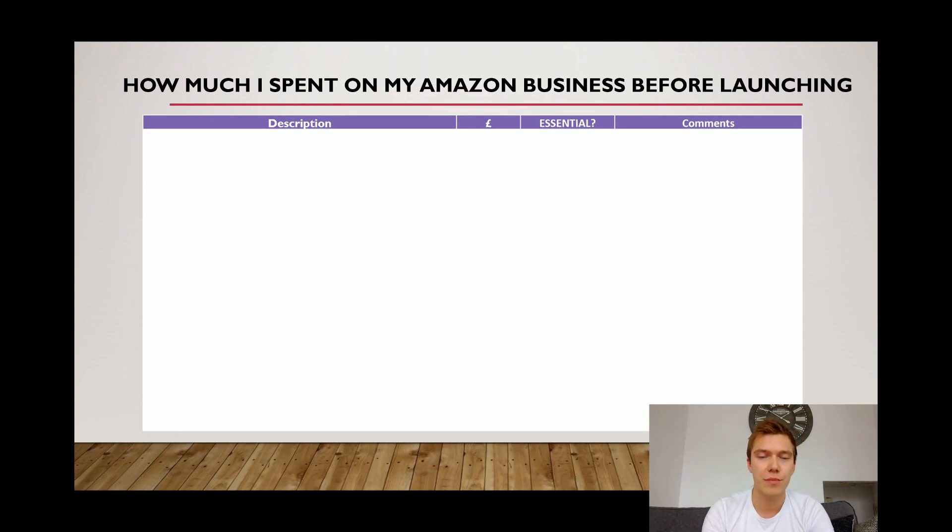The first cost was quite a big one — £495 for Johnny Bradley's course. For me, this was something I required because I was in a full-time job and didn't have time to research Amazon FBA in the evenings. However, having taken the course, it is definitely possible to learn how to do Amazon without paying anything, so I've marked it as non-essential.